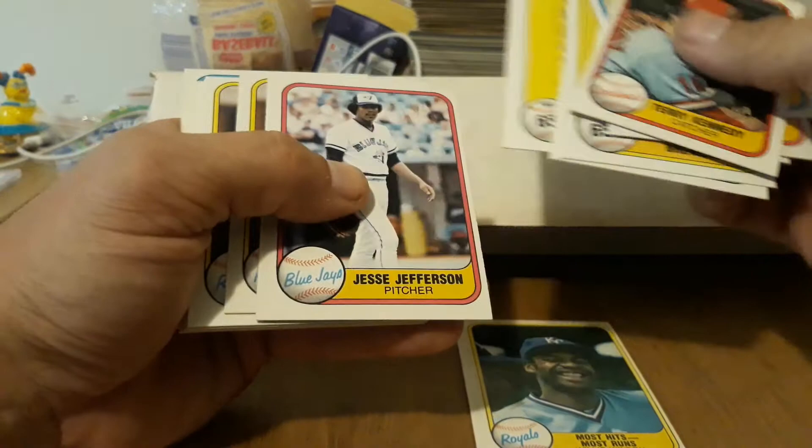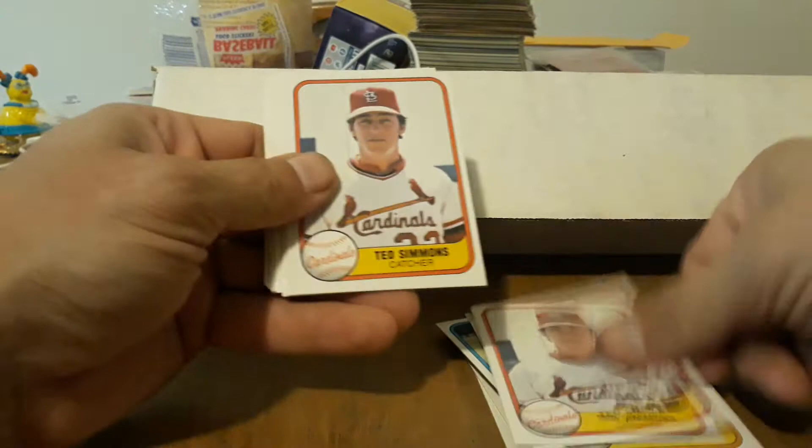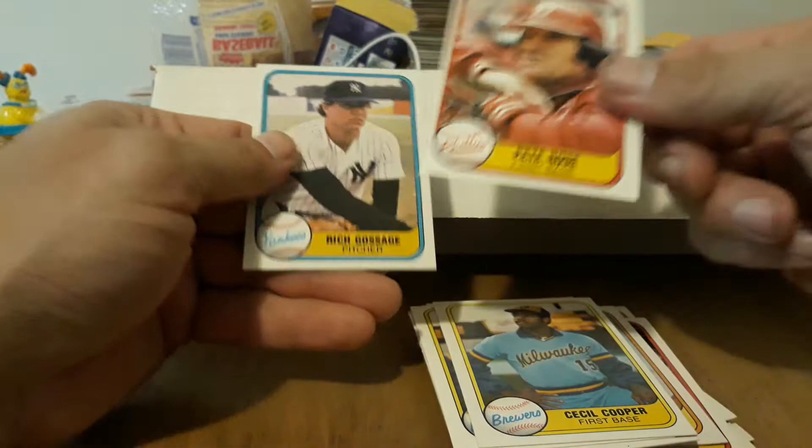There's some Nolan Ryans — okay, nice. Two Ryans, three Ryans, really nicely centered too — very nice. Those are probably PSA 8s at least. A couple of Simmonses, the Schmidt owner, Reggie — nice, Mr. October. Rollie Fingers, the Hawk — nice. Cecil Coopers, Pete Rose — nice. Card number one — actually I think I need that one for my set. Goose Gossage. This set I'm like 50 cards away from, I think.